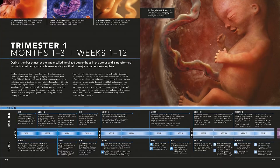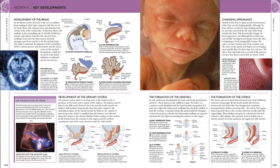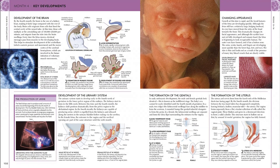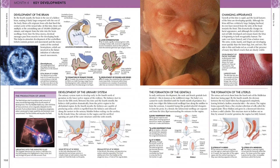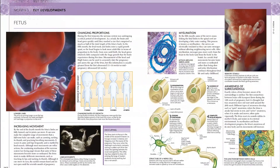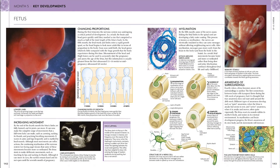A chapter on labor and birth explains these processes with step-by-step illustrations and easy-to-grasp text. The science of pregnancy also looks at the nature of human pregnancy, including how it evolved, and explores the anatomy and physiology of both the male and female reproductive systems.